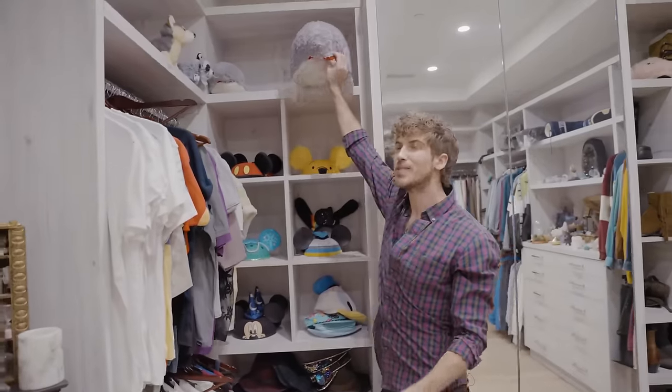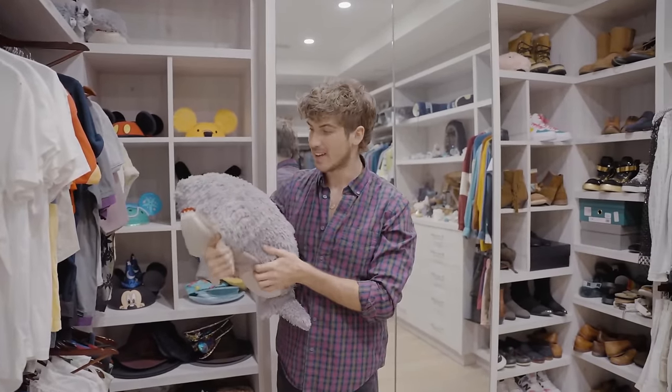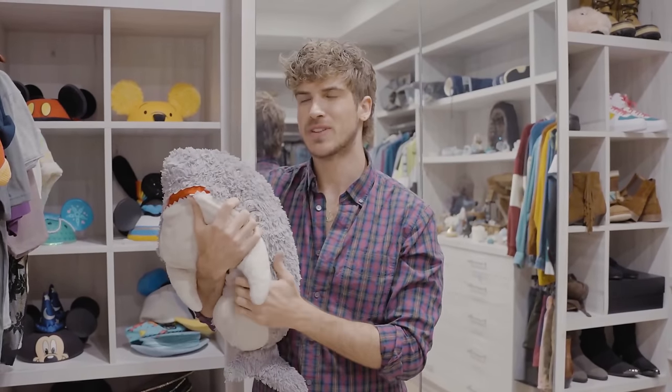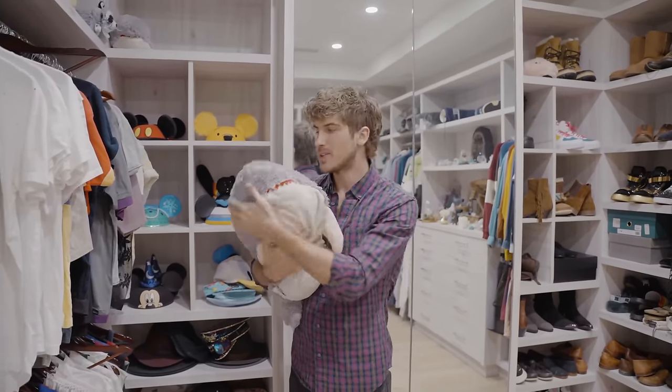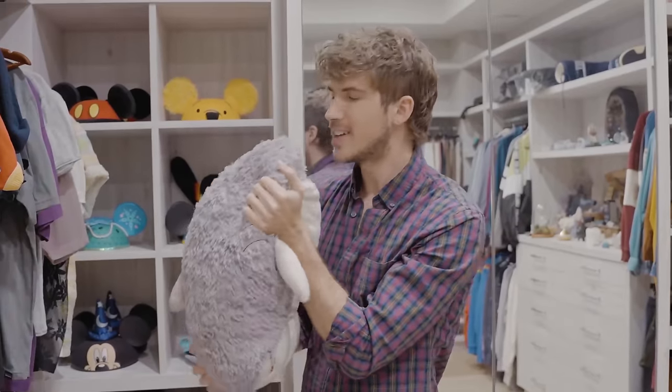I also have Sharky B in here, which has been with me pretty much since I moved to LA. It's a pillow pet. He would travel with me all the time. I don't travel with him anymore, but maybe I should take him to England next time I go.